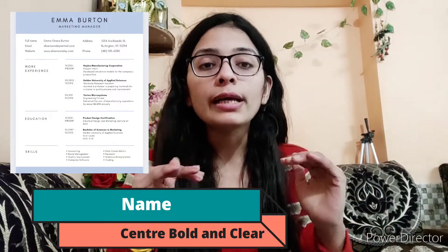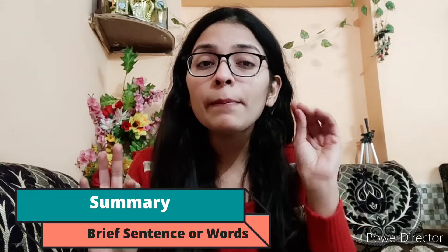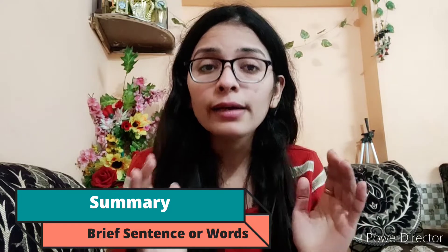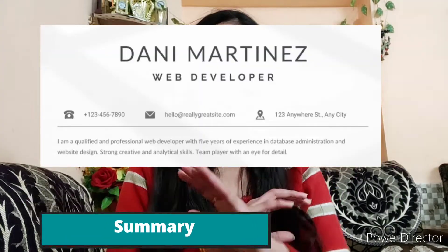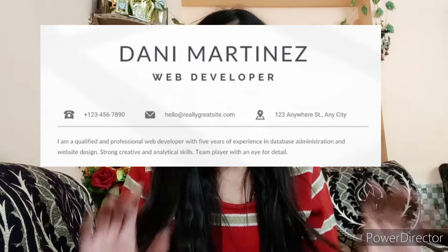After your name, write a summary of who you are and what defines you. That summary should be precise and concise — just a few short lines or words. You can mention anything good about yourself in that summary.